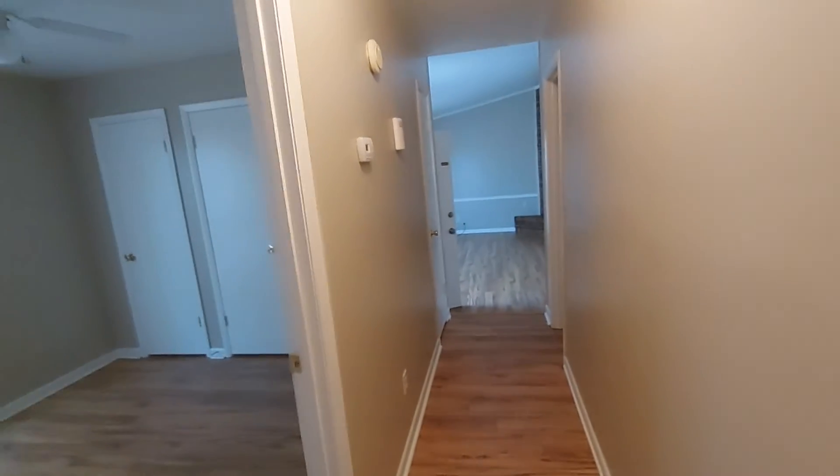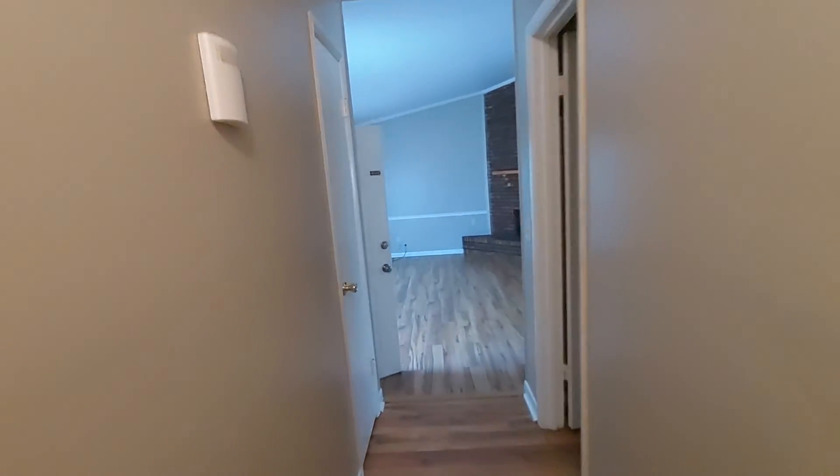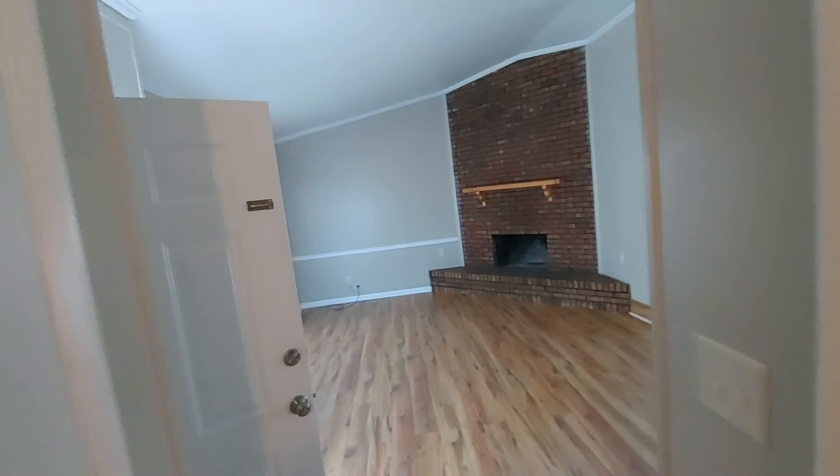So this is the house. If this is the one for you, just let us know — we'd love to help you. Thanks.